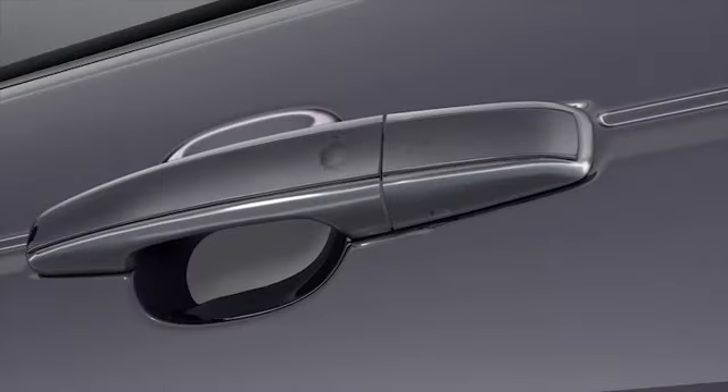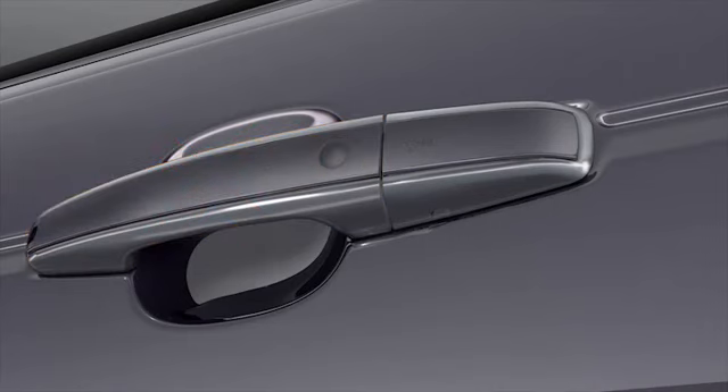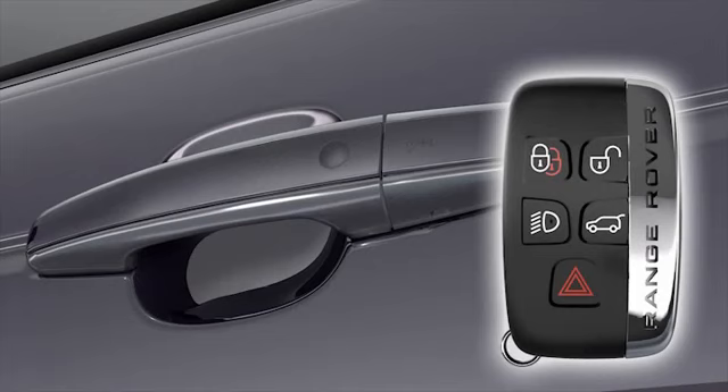Please note: when touching the sensor, ensure that you do not grab the door handle. Keyless locking will activate only if the smart key is present and is detected outside the vehicle.